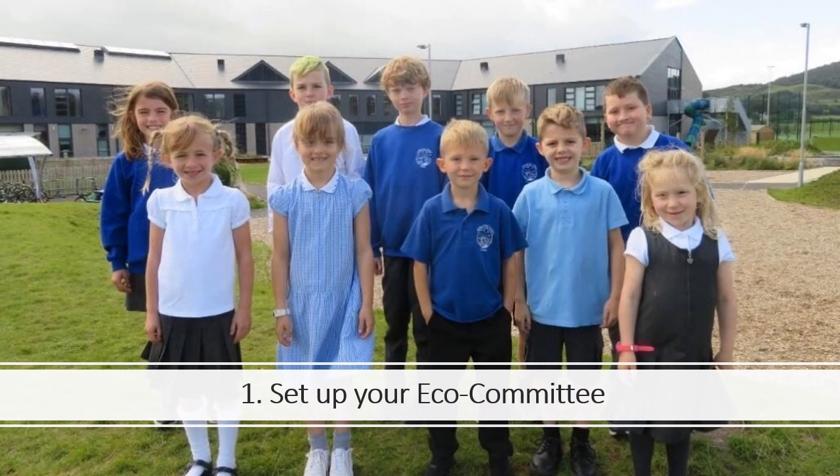Step 1: Set up your EcoCommittee. EcoSchools is a pupil-led programme. Your EcoCommittee's job is to lead your eco school's work, making sure all voices are heard and spreading the word about what they are doing. Your EcoCommittee can be as big or small as you want. You can include pupils, staff and community members.